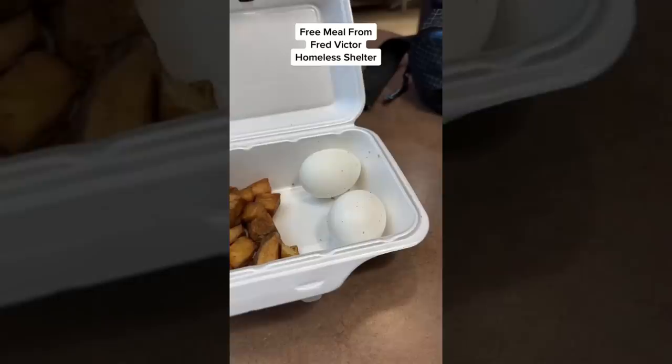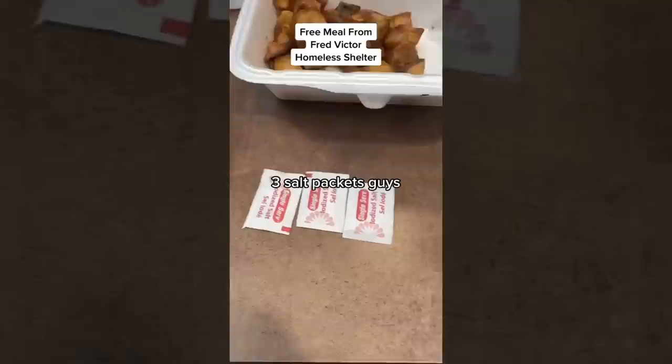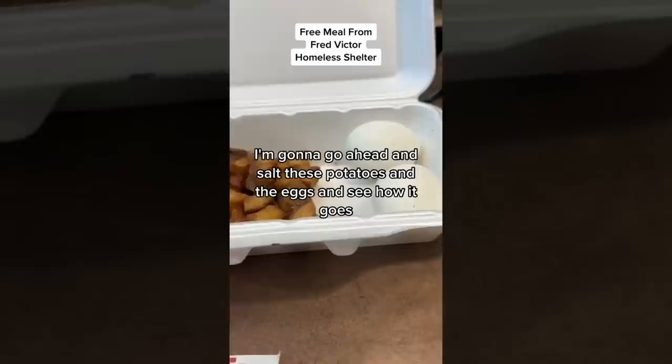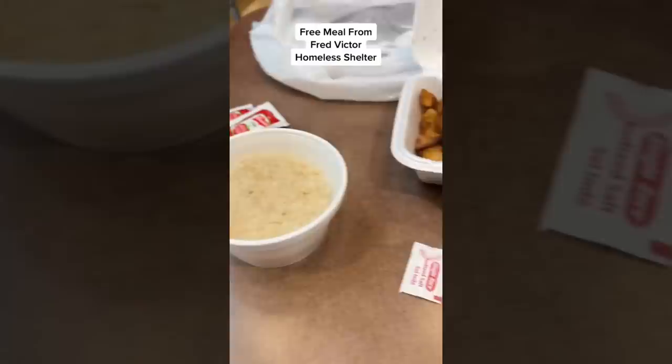The eggs — I think I might de-shell them, though I'm not sure if I'll de-shell them or throw them out. In terms of salt, I'm at Tim Hortons right now and was able to ask them for some salt. Look what they gave us — three salt packets. I'm going to go ahead and salt these potatoes and eggs and see how it goes.